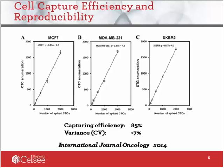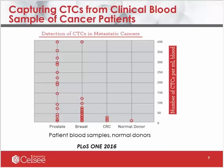To test the performance of the CTC technology, we first looked at capturing efficiency by the microfluidic chip, as well as the reproducibility of the capturing process. This slide shows the results of using spiked cancer cells in normal donor blood. From this experiment, we observed about 85% capturing efficiency with a CV less than 7%. This experiment was done with multiple cancer cell lines, and the results were published a few years ago.